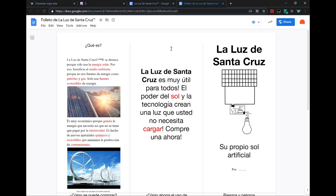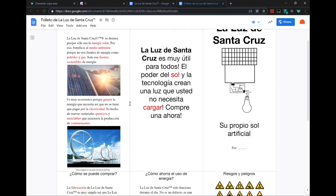You should buy one now. What is it? The Santa Cruz light, copyright trademarked registered, stands out because it only uses solar energy. Because of this, it benefits the environment because it doesn't use sources of energy such as petroleum or gas. It only uses sustainable sources of energy. It's very economic, very cheap and affordable, because it generates only the electricity that it needs, so that you don't need to pay for electricity. It's made of new chemical and recyclable materials that minimize the production of pollution.